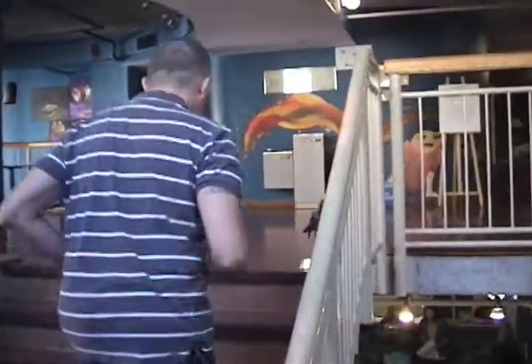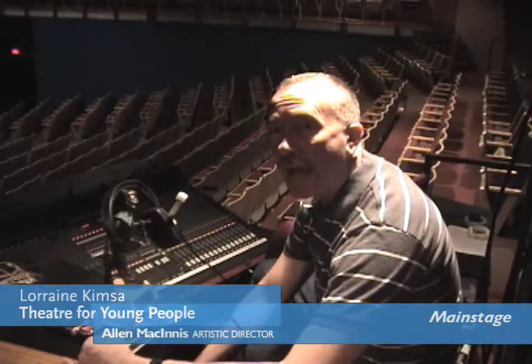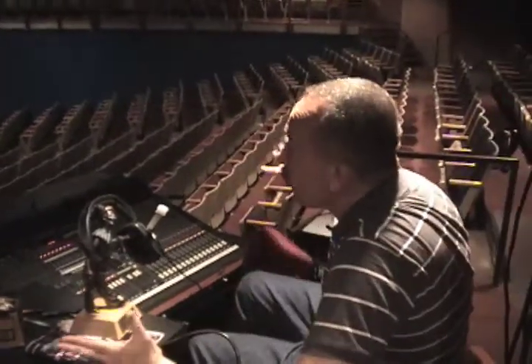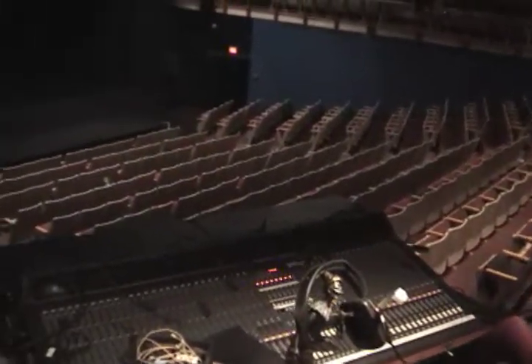We're on our way to the second floor lobby and the main theatre. I'm sitting at the sound console at the back of our main theatre — as you can see it's a 460-seat theatre, a big space for big productions.